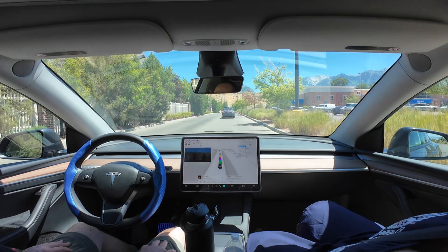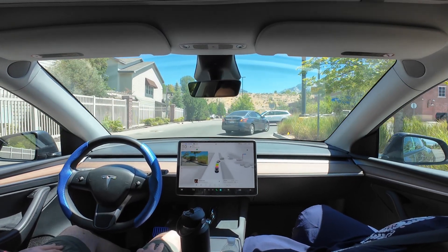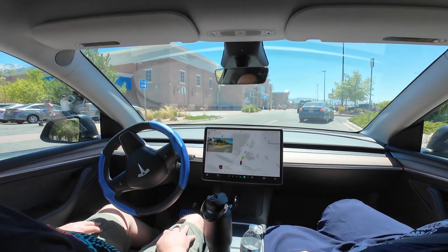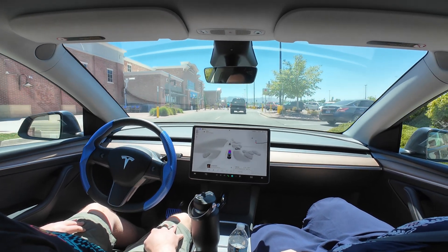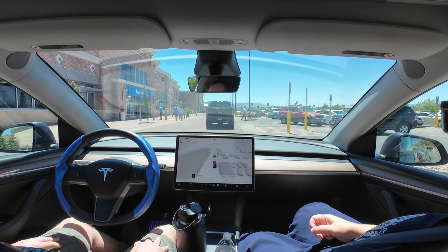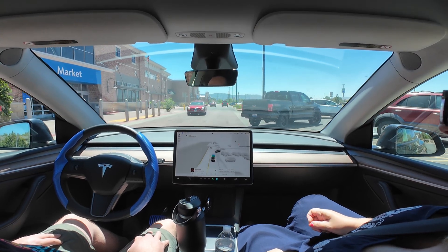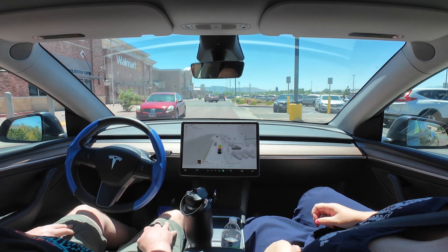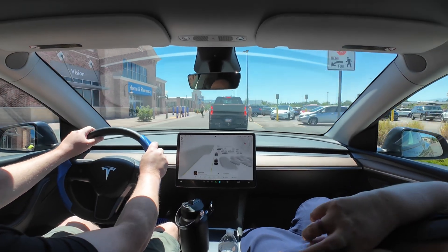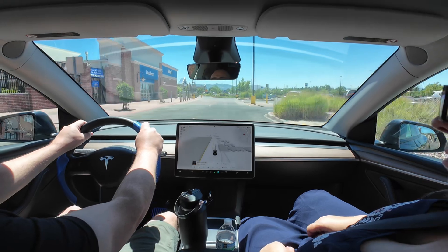No problems yet — I did not disengage once, so this was a really good drive. It's going to turn right and it's doing just fine, being cautious, taking its time. It pulls up here, pulls off to the side, and then I find a parking spot. It pulls right over and disengages — it was not blocking any lanes. Then I find a parking spot.